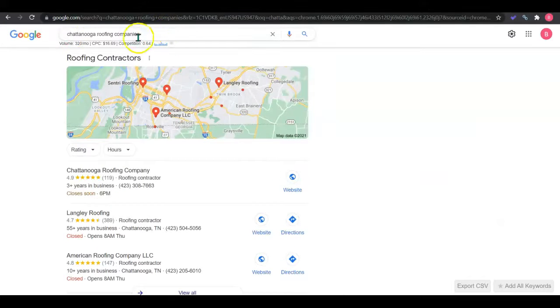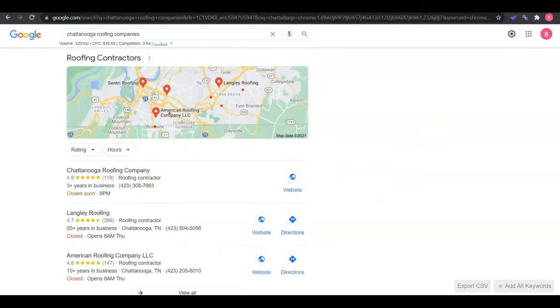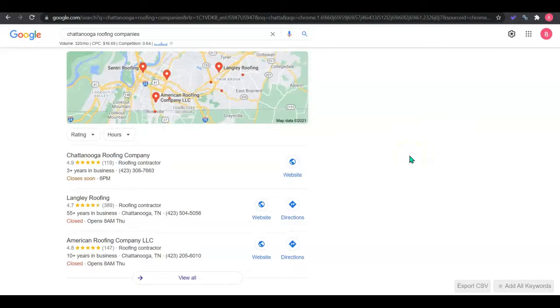Here's an example of a keyword: 'Chattanooga roofing companies' gets 300 searches a month. Now, when customers do any type of search, they're going to see this map pack, also known as Google My Business. To get this optimized, you want to add your company contact information, photos, and website. Then you need to get your contact information into citations, which are online directories like Yelp, Yellow Pages, and White Pages — there are thousands out there. The goal is to have your information on at least 100 more directories than your competitors to start ranking in the top three of the map pack, which is where customers call the most.